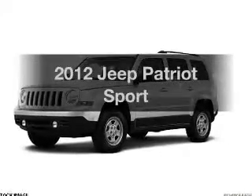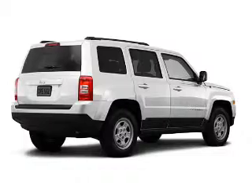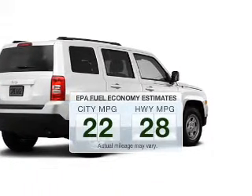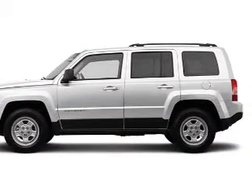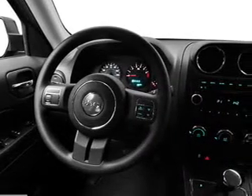Imagine yourself in this 2012 Jeep Patriot. Travel the roads in style and comfort in this great vehicle. Better gas mileage means better long-term driving, and this ride delivers with a great low fuel consumption rate. The powertrain includes four-wheel drive with an efficient four-cylinder engine connected to a smooth-shifting transmission.